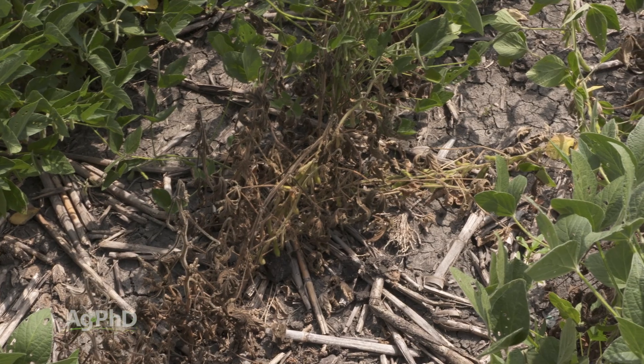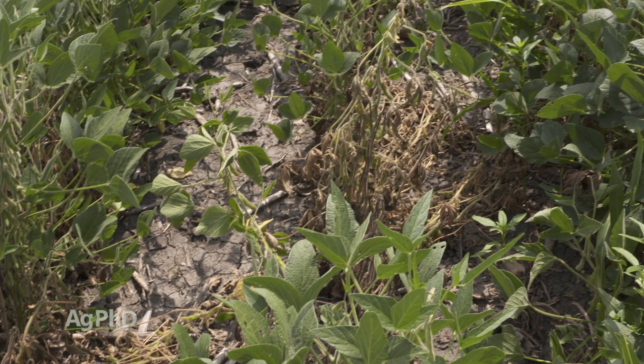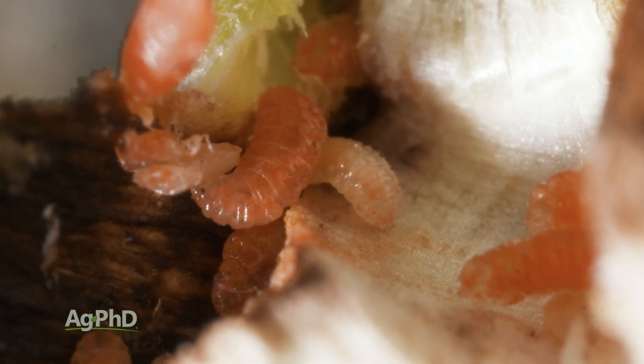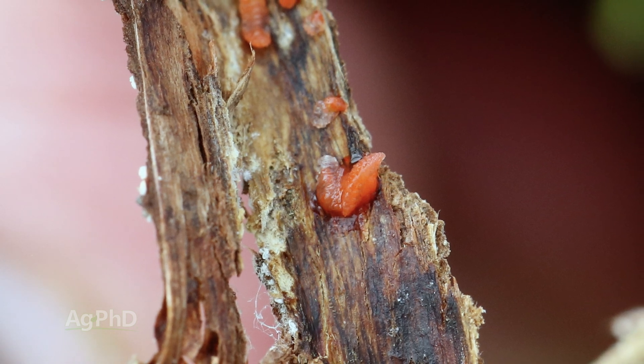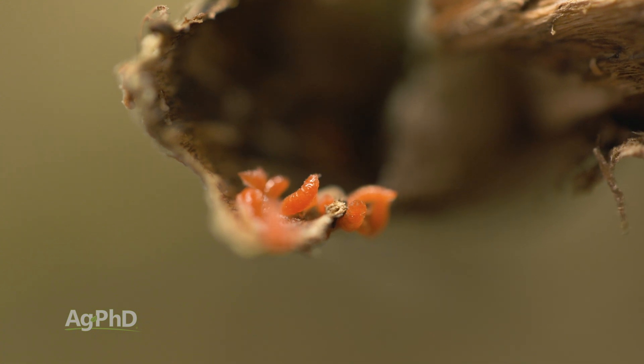The key thing, and the way we want to try and stop this, is understanding the life cycle of the bug and finding the opportunity where we can treat for soybean gall midge. In the adult stage it looks like a little fly, and what it will do is land on soybean plants, lay eggs inside the plant, then those eggs hatch and there are worms that are going to feed on the inside of that soybean plant.